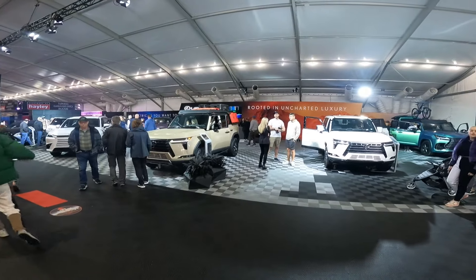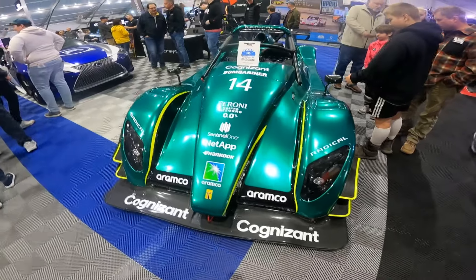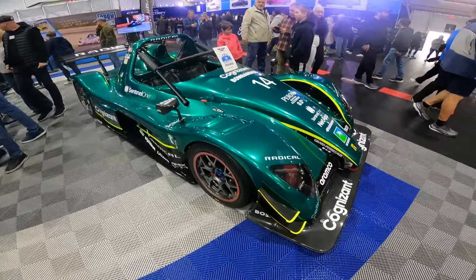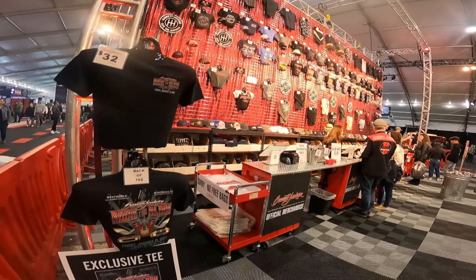Pretty sure you guys have seen this by now, but looks like it's headed across the block and going to a new owner. Could be yours, lot 14391 — you could buy that Hummer that broke the internet.